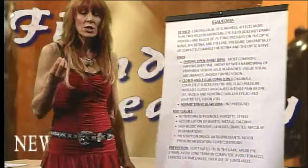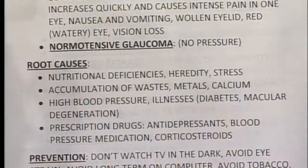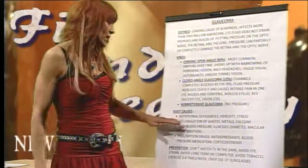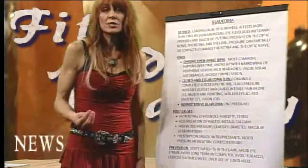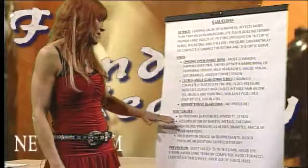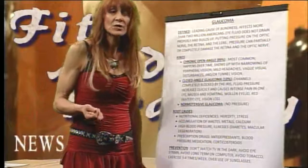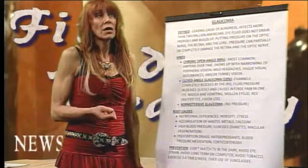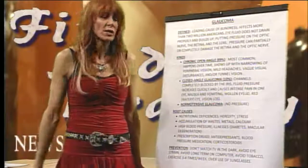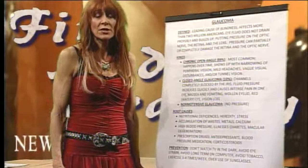These nutritional deficiencies cause a hardening of the vascular system, so things can't dilate or constrict properly, and we won't end up with proper drainage from the eye. Stress causes vasoconstriction and causes the body to become very acidic — another contributing factor. Accumulation of waste metals and calcium, especially if you're using calcium carbonate — like Tums — is also a problem. More doctors recommend Oscal and calcium carbonate sources for calcium, and I want to scream.